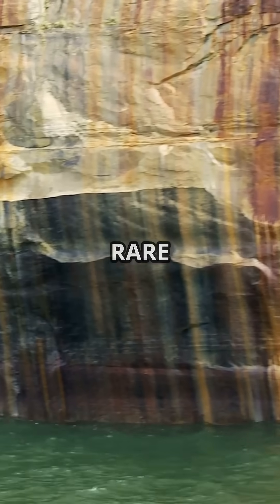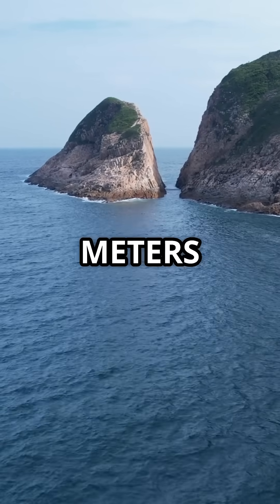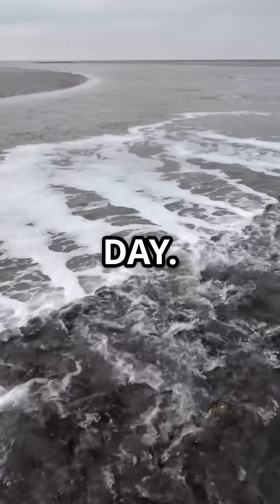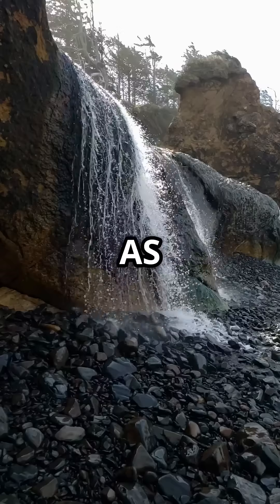A rare tidal event — the gaps are just 10 to 20 meters wide, but the tides here rise up to 10 meters, or 33 feet, twice a day. That's among the largest tidal shifts on Earth.